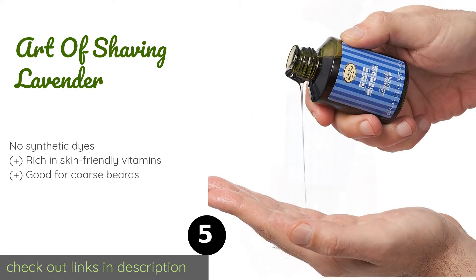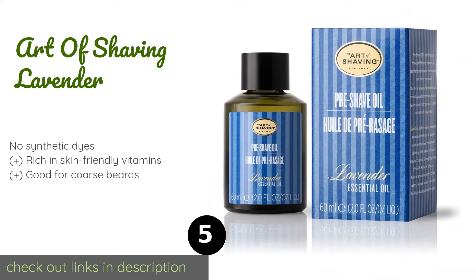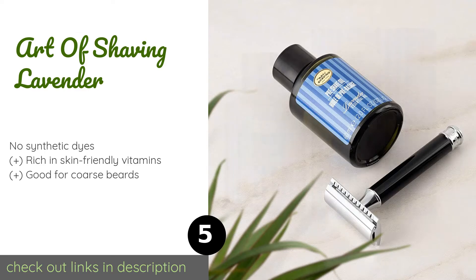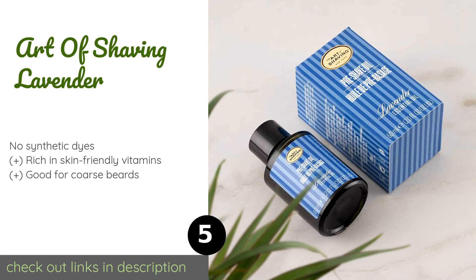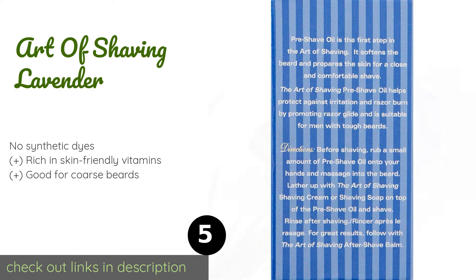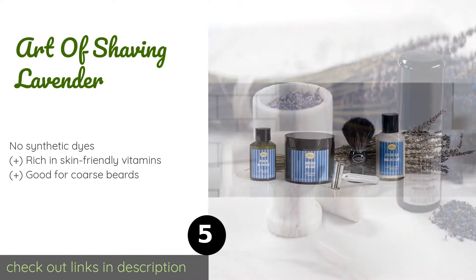The next product is Art of Shaving Lavender. The Art of Shaving Lavender gives off a calming aroma to make your grooming process a pleasant and relaxing experience. Despite being thick, it washes off easily and doesn't leave a residue behind; however, you will need to rinse your razor often while using it. This product is available on Amazon for $25.